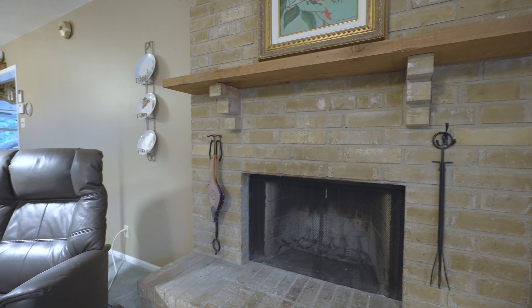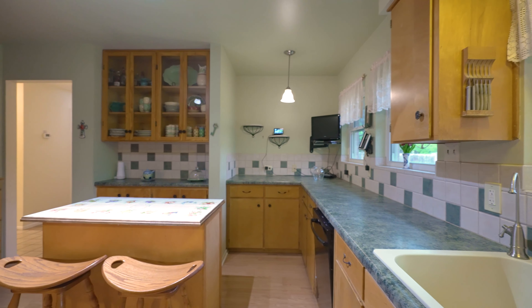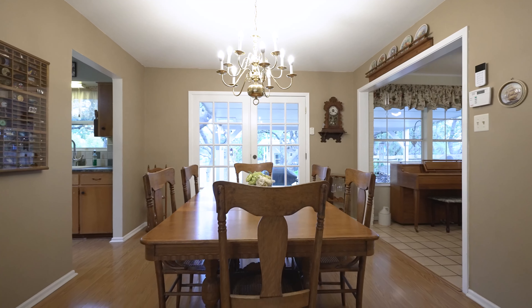Spacious living area with beautiful picture windows allowing for bright natural light to come in. Separate dining area and sitting area are just off the kitchen.